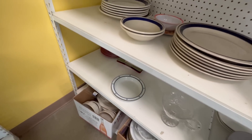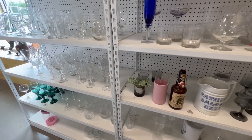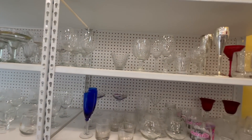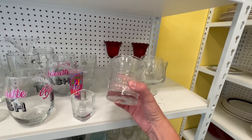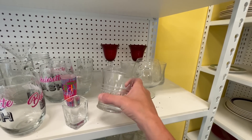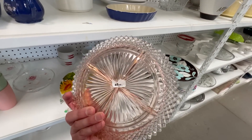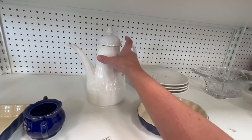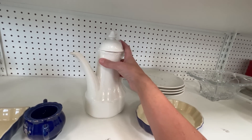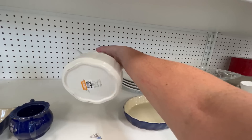Dansk. Look at the Hearth and Hand. This is pretty. Oh, it's chipped. $4.99.